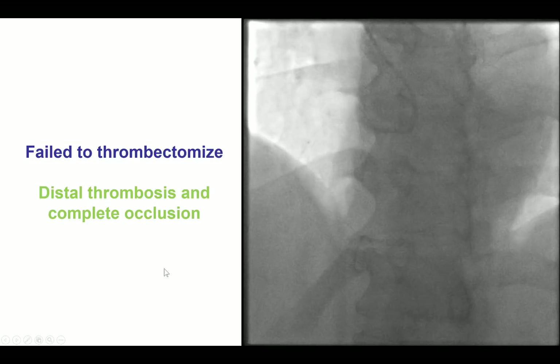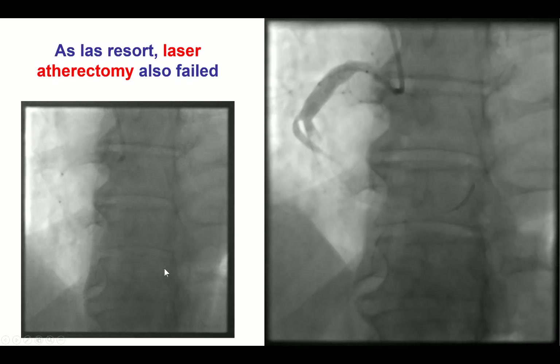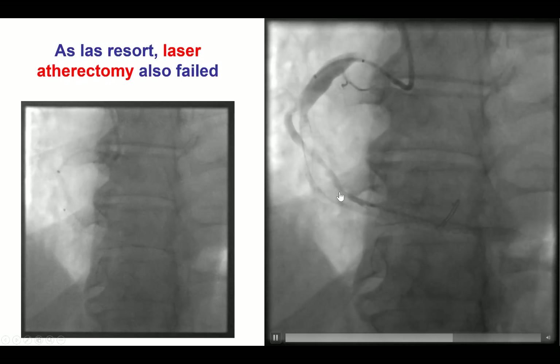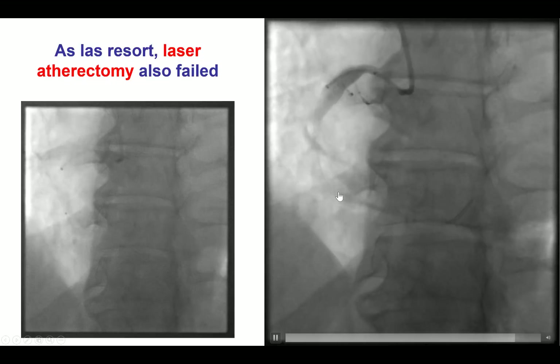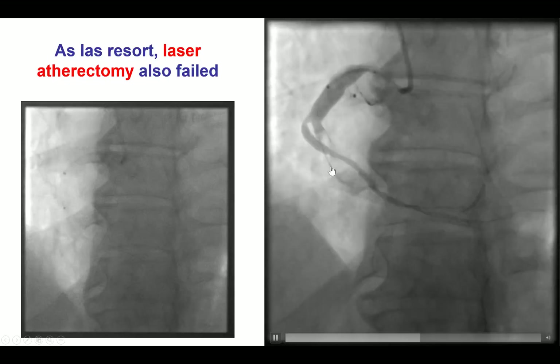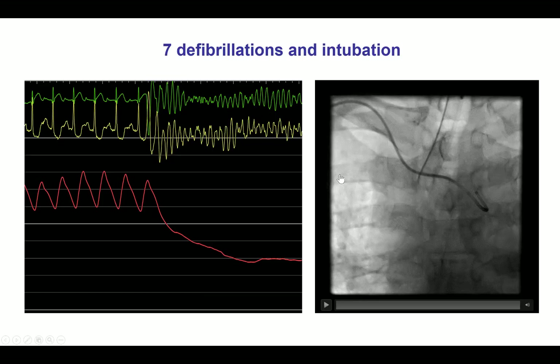During all those attempts, distal movement of the thrombus occurred, resulting in compromise of the distal flow. As a last resort, we tried to use a laser to create a channel through the thrombus, which was also unsuccessful.